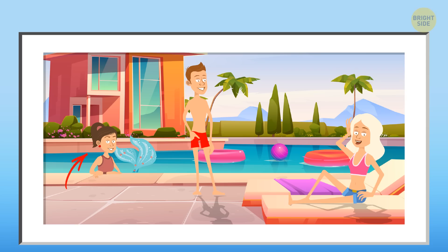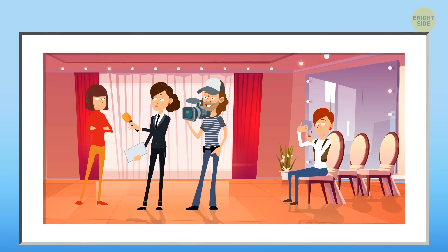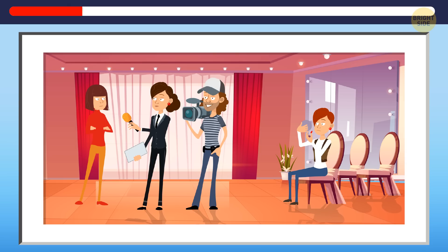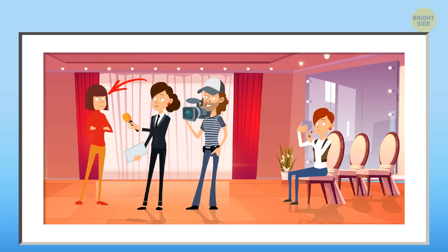This girl in the swimming pool is a mermaid. Good job. Okay, here's one more — it's quite hard, but I believe in you. Who do you think is not a human here? Look — this woman doesn't cast a shadow. This is not normal for a human being, so she must be some other creature.